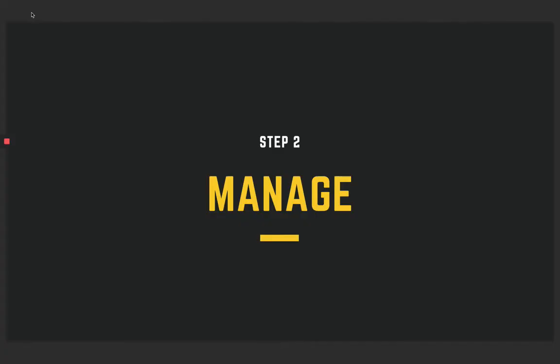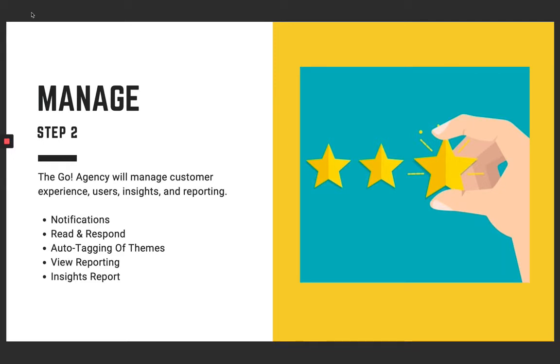So we've gotten all these great reviews for you — now how are we going to respond? That's step two. We will handle that for you. We're going to share notifications with you in real time as soon as a review comes in. If it's positive and you want to go the extra mile and reach out to thank that customer, go for it. If it's negative, nip it in the bud and get that covered.